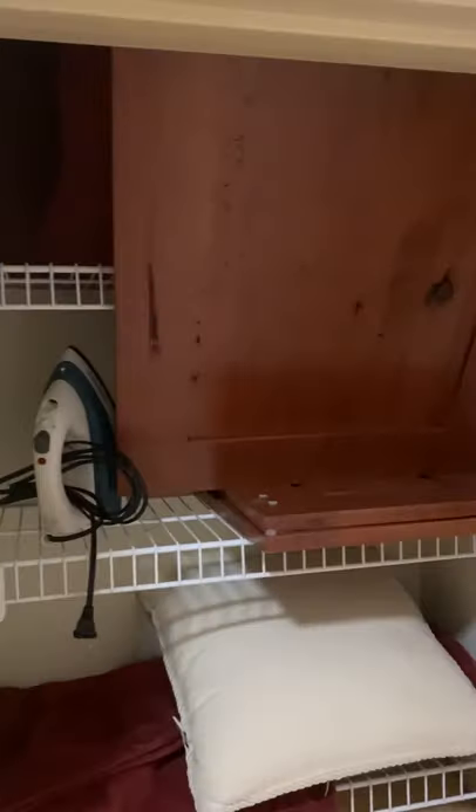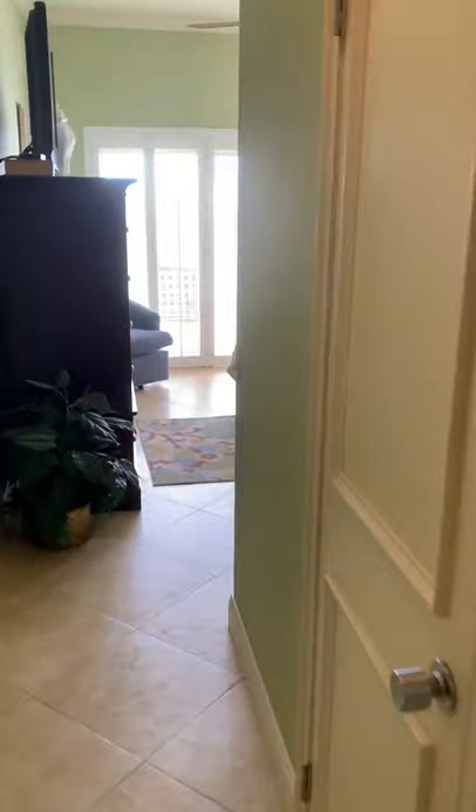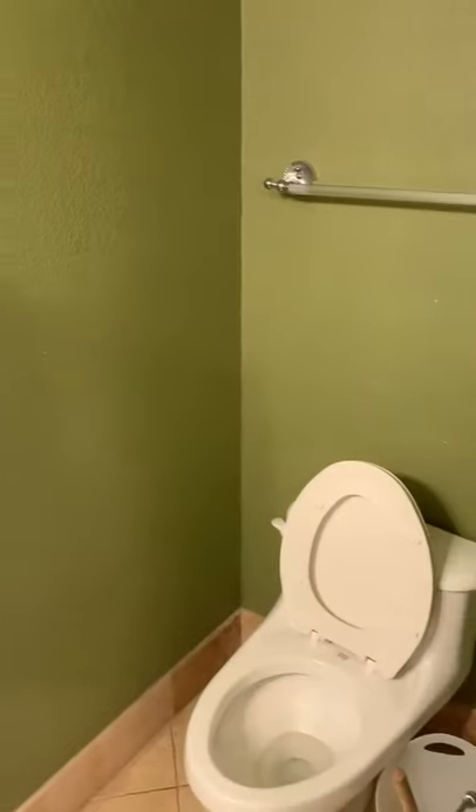There's a nice linen closet in the hallway. Down the hallway to the left of the kitchen is the master bathroom, which has a double vanity sink, toilet, and walk-in shower.